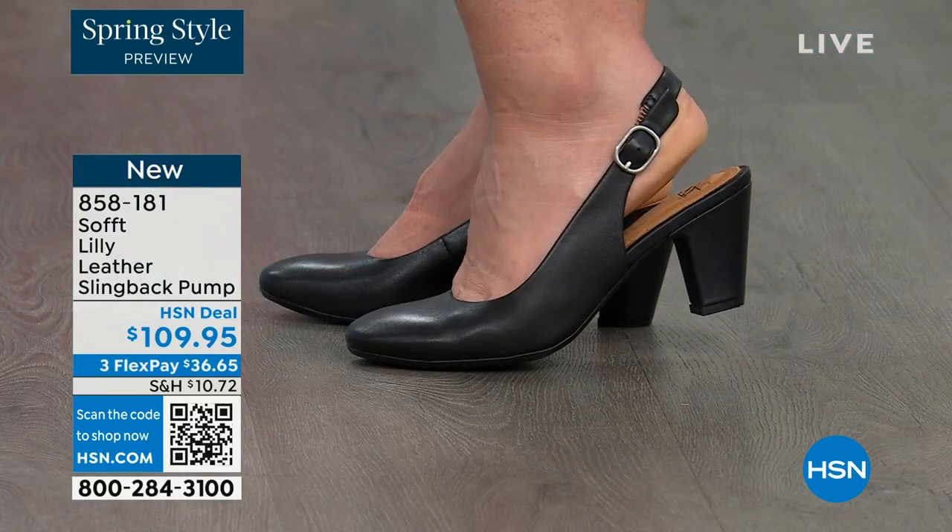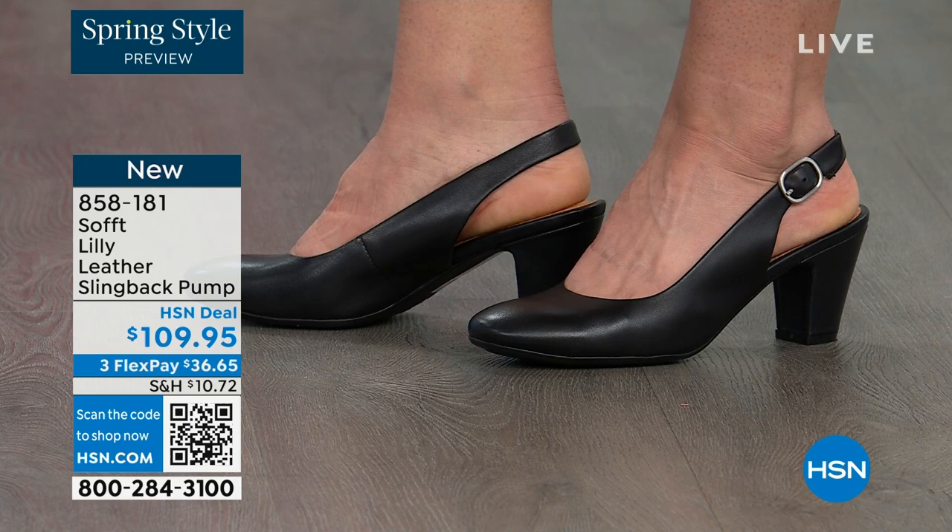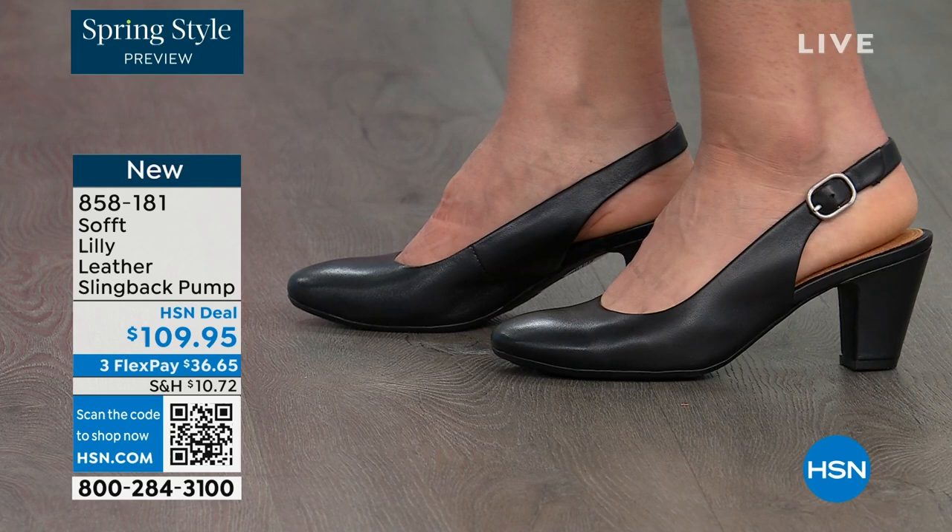You're looking right here at the Lily leather slingback pumps. I'm also wearing these — you can see Dagmara has them on in black, and I'm wearing them in the pewter color. There's also a really beautiful caramel as well.